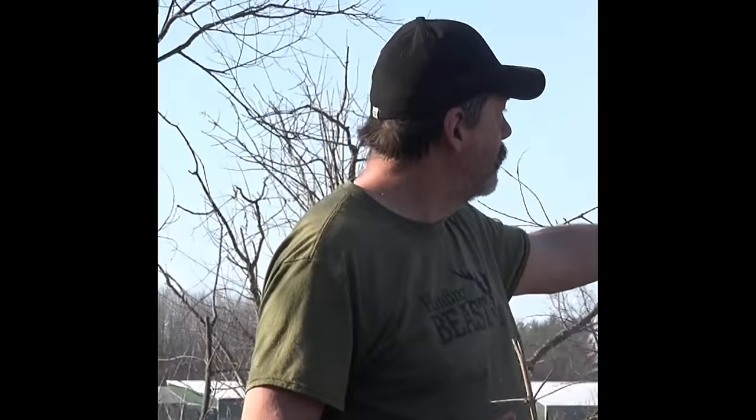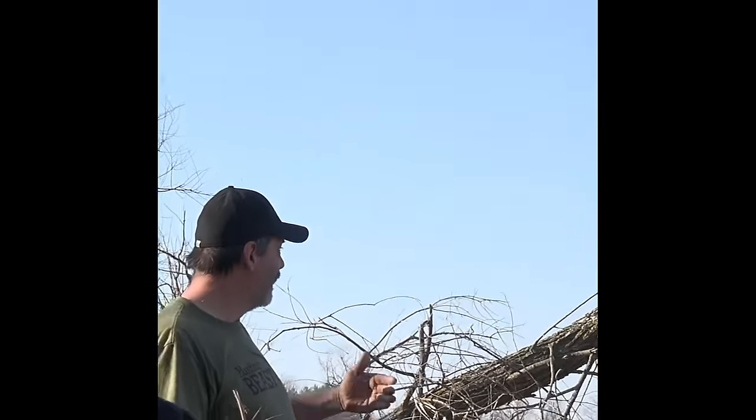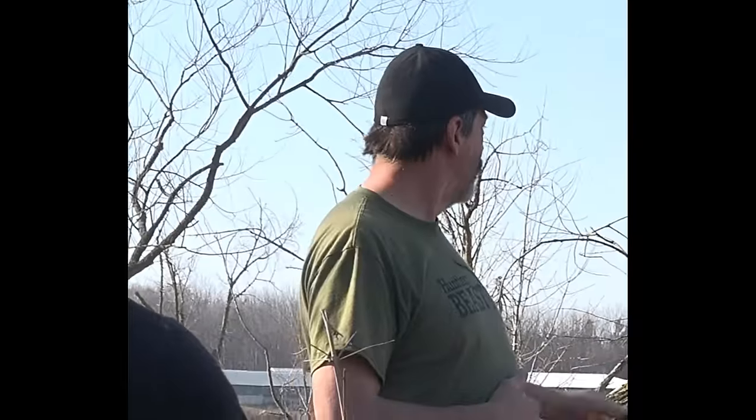One thing that's changed dramatically is the ash trees - they're all dead now because of ash borers. Those gave the bucks cover, so the bedding was a lot better in these marshes when those ashes were alive because of the leaf cover. Deer don't like bedding in sun. They'd get under those trees. Now there's no cover - they're more into dogwood and stuff, which is a little different.